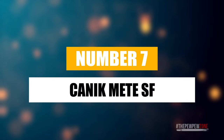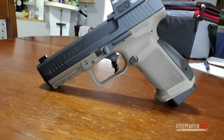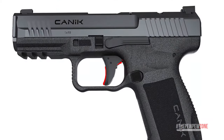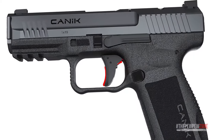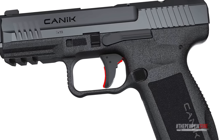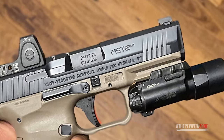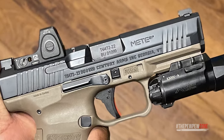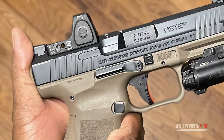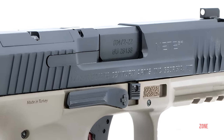Number 7: Kanek Mete SF. The Kanek Mete SF is the compact version of the Mete series of pistols made by Kanek, a Turkish firearms manufacturer. The SF version has a 4.19-inch barrel and a 15-round magazine, making it a tad bit longer than most compact pistols but nowhere near as big as full-size ones, so it can still be carried concealed. The Mete SF utilizes the sleek configuration for which the Mete line is known, with features that include an integrally flared magwell, a double undercut trigger guard, a redesigned beaver tail, an aggressive grip texturing, a modular build, and a white dot front sight resting on top of the slide, which is perfectly mated to its synthetic frame.